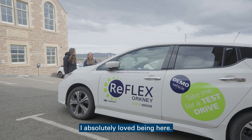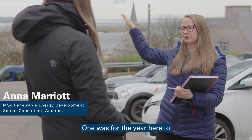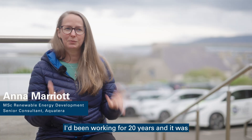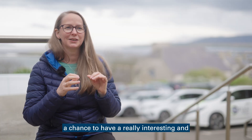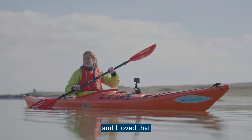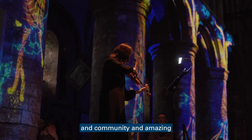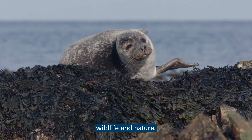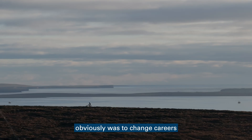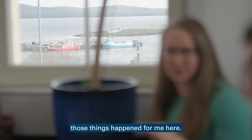I absolutely loved being here. For me, I had sort of two goals with my study. One was for the year here to be a really great experience — I'd been working for 20 years and it was a chance to have a really interesting and exciting experience for a year. I love that Orkney's got a really vibrant culture and community and amazing wildlife and nature. And then my second goal was to change careers and change my life. Both of those things happened for me here.